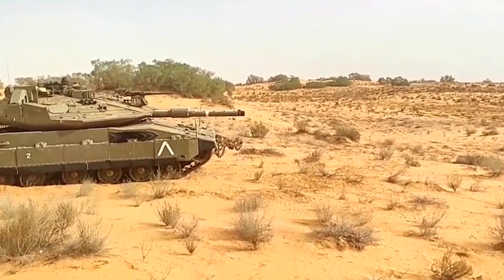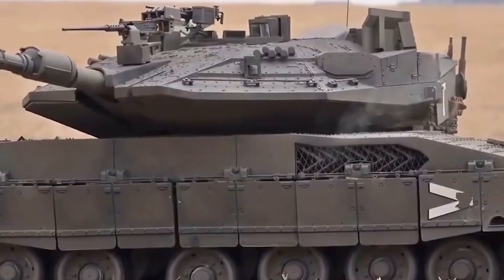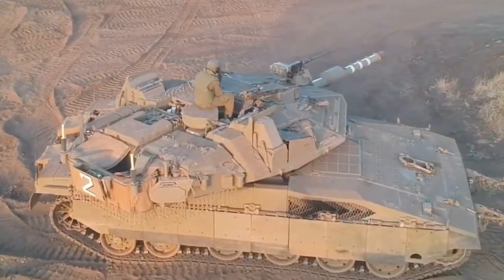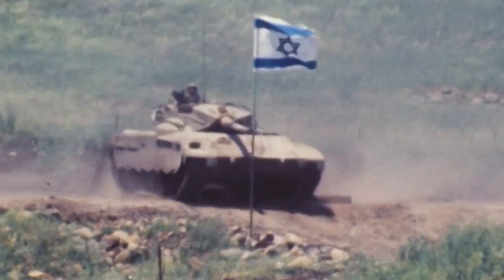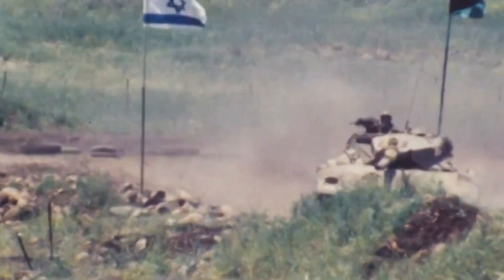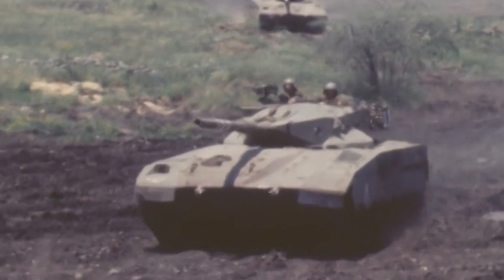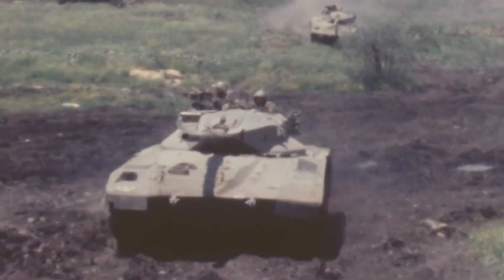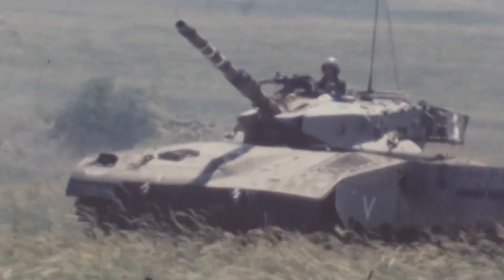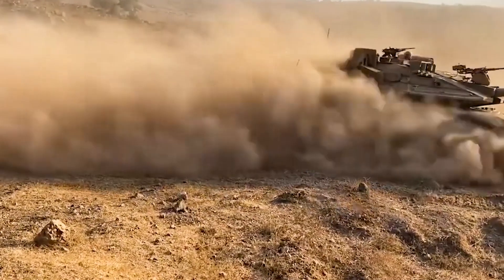While the Merkava Mark I proved revolutionary on its own, battlefield experience drove tweaks and enhancements for the Mark II. Israel knew it could not rest on its laurels against ever-evolving adversaries. The most impactful upgrade came in the form of a 120mm main gun replacing the 105mm. The new German-derived high-pressure cannon packs a harder punch against enemy armor at longer ranges, and its larger caliber allows for more versatile programmable ammunition.